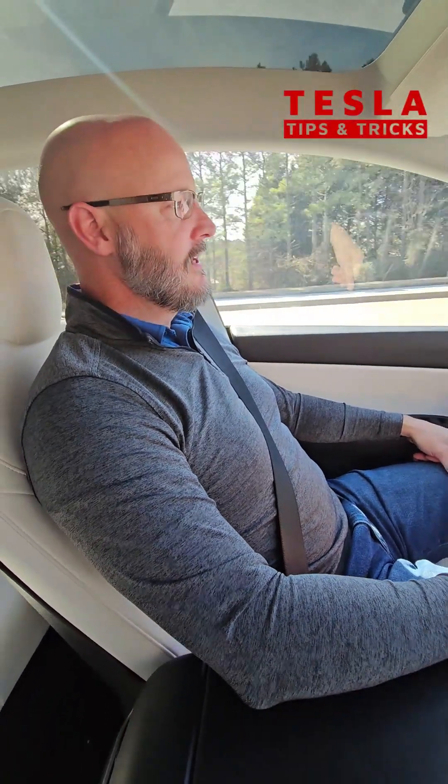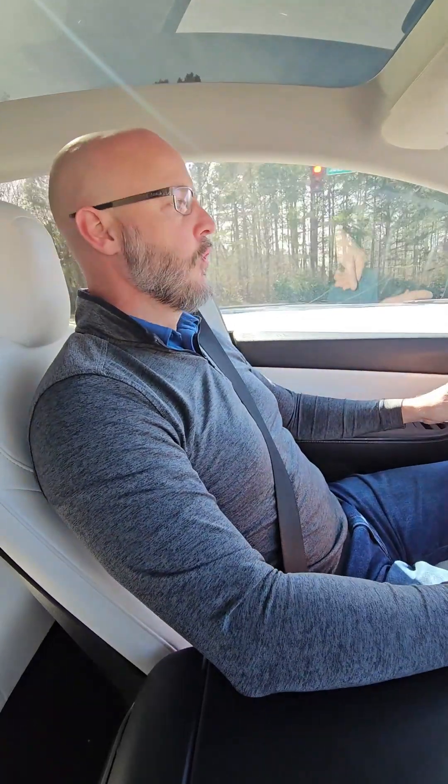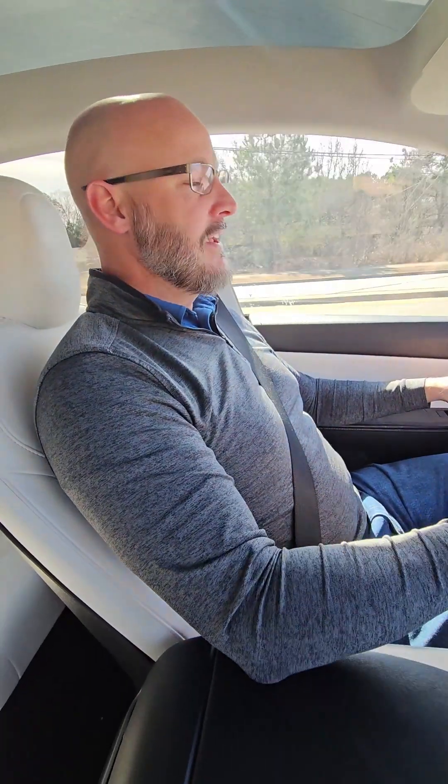Hey, it's Tori Hornsby with Tesla Tips and Tricks. Today I'm driving in a 2021 Tesla Model Y Performance. A common question we see in our group is, what's the difference between autopilot and full self-drive and auto-steer? And I want to address that today.